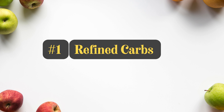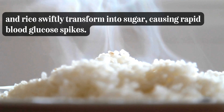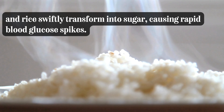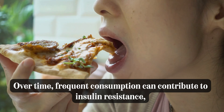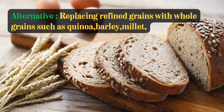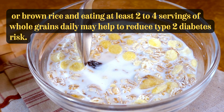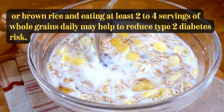Number 1: Refined Carbs. Refined carbohydrates, found in white bread, pasta, and rice, swiftly transform into sugar, causing rapid blood glucose spikes. Over time, frequent consumption can contribute to insulin resistance, making it harder for individuals with diabetes to manage their blood sugar effectively. Replacing refined grains with whole grains such as quinoa, barley, millet, or brown rice, and eating at least two to four servings of whole grains daily, may help reduce type 2 diabetes risk.